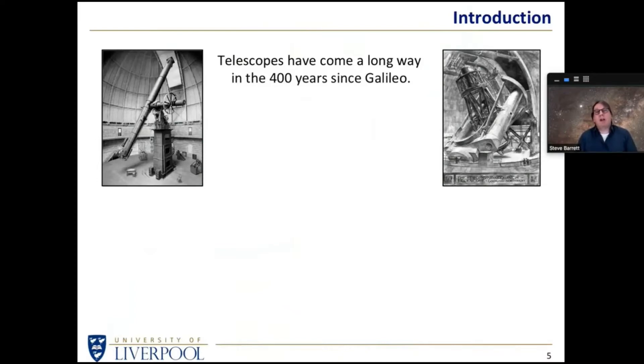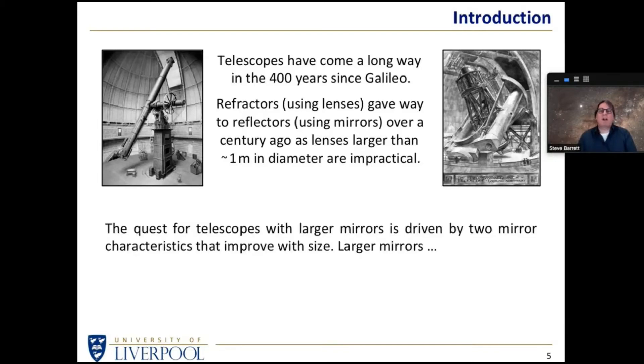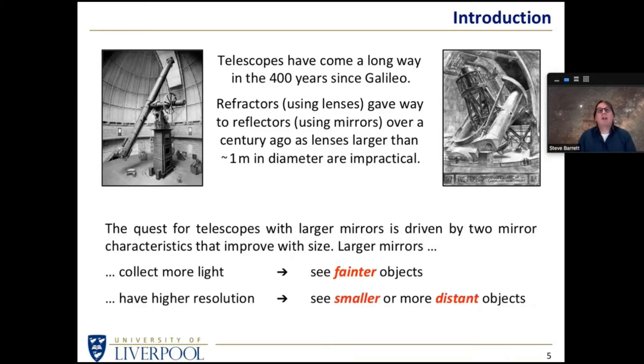Remember why we keep pushing for larger telescopes. Telescopes have come an awful long way in the 400 years since Galileo. Refractors using lenses have given way to reflectors using mirrors. Since we reached a lens diameter of about one meter, lenses became impractical, and telescopes switched over to using mirrors. The quest for larger mirrors has been driven by two principal factors: larger mirrors collect more light so we can see fainter objects, and they give higher resolution so we can see more detail. Going to larger apertures gives us a double whammy of more light and more detail.